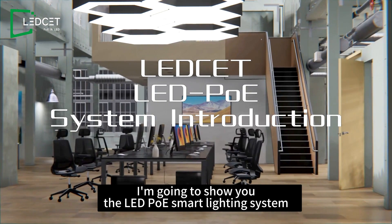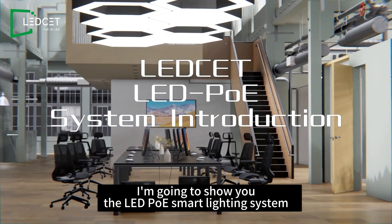Welcome to our video. I'm going to show you the LED PoE Smart Lighting System.